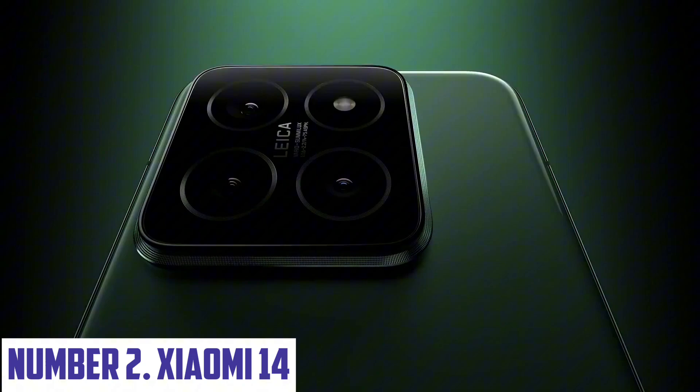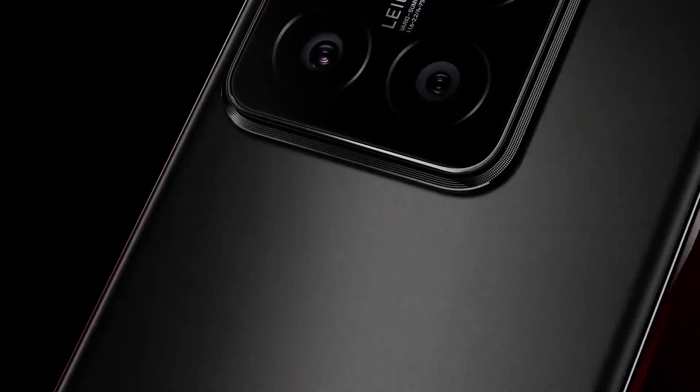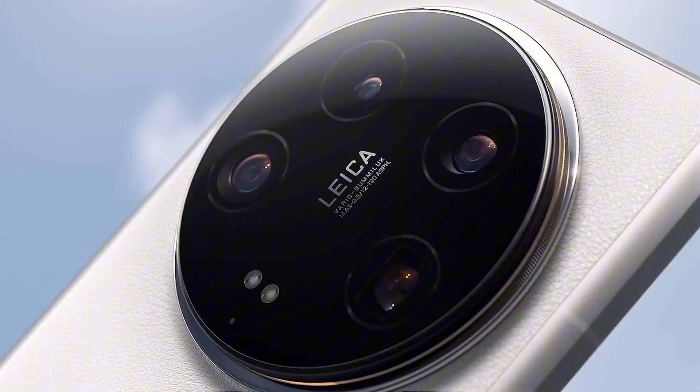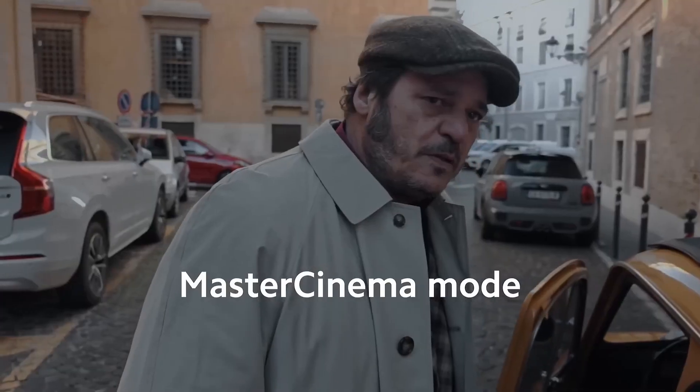Number two: Xiaomi 14. The Xiaomi 14 is a flagship smartphone that redefines the balance between power, design, and innovation. Encased in a sleek, premium body, the device showcases a stunning 6.36-inch AMOLED display with a 120Hz refresh rate and Dolby Vision support, delivering vibrant colors and ultra-smooth visuals, whether you're gaming, streaming, or browsing. Under the hood, the Xiaomi 14 is powered by the Qualcomm Snapdragon 8 Gen 3 processor, ensuring lightning-fast performance and seamless multitasking. With up to 16GB of RAM and 1TB of storage, it provides ample space for all your apps, photos, and files.